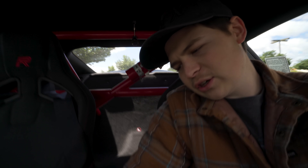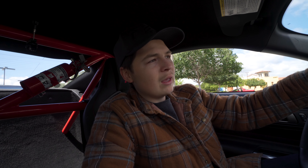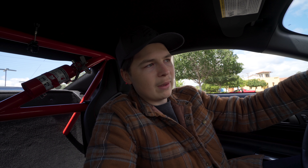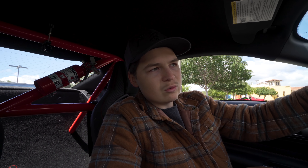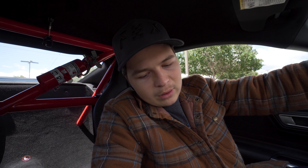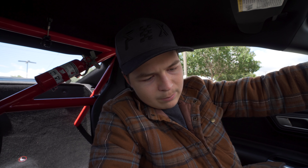Anyways, got the Chick-fil-A right here. Let's see some food. Then let's go stop by Ford. It's always an interesting game when it comes to going to a Ford dealership and talking about getting a good deal on these new Shelbys. However, we're just gonna see how these guys go when it comes to the GT500. But I'm pretty optimistic.